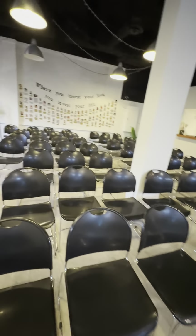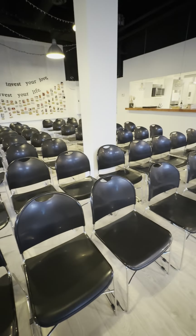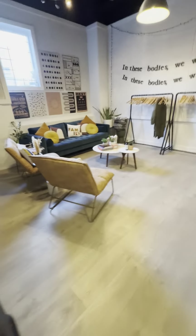Over on this side, this is where our choir members congregate to sing. We move the chairs out a lot of the time though, so we can move around in the space a little bit more.